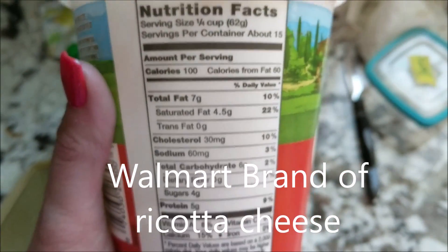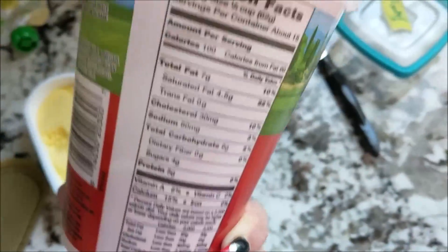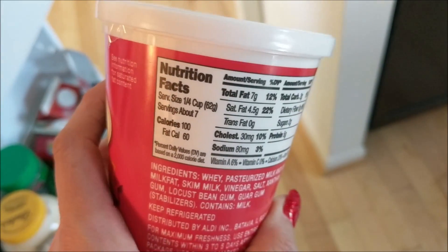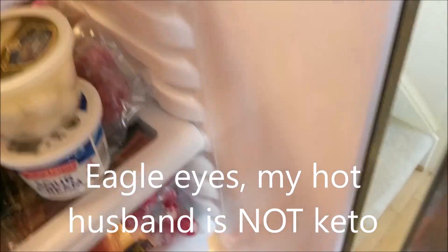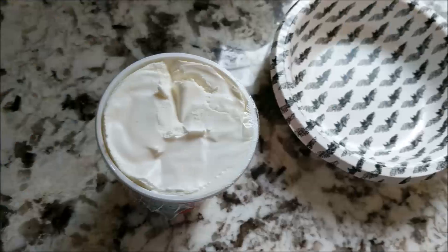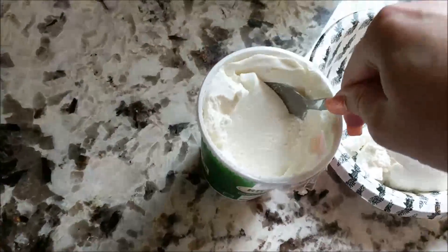Now, looking at ricotta cheese options: one brand has four grams of sugar and six carbs for a quarter cup — that's too much sugar and too many carbs. The Aldi brand whole milk ricotta is only two carbs for a quarter cup and has two grams of sugar. Trader Joe's whole milk ricotta is one carb and zero sugars for two tablespoons, which is comparable to the Aldi brand. I'm going to scoop some whole milk ricotta cheese and add some garlic powder and mix that together.